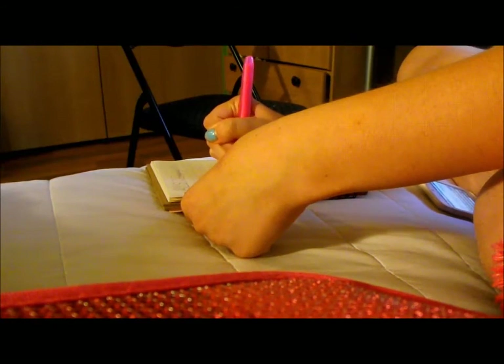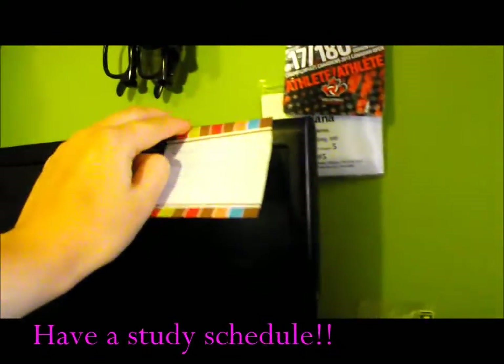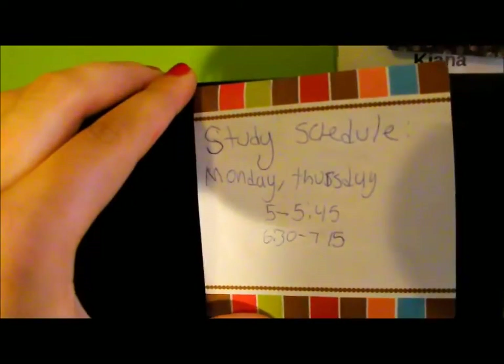Just make sure you don't highlight the whole page, because then you really don't know what you're supposed to be studying. Also, have a study schedule — study for 45 minutes, then take a 45-minute break. Don't study for long periods of time; taking breaks helps clear your mind and helps you retain the information better.